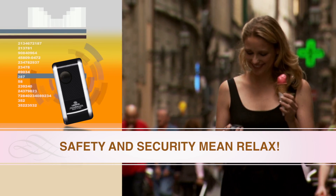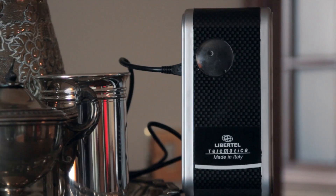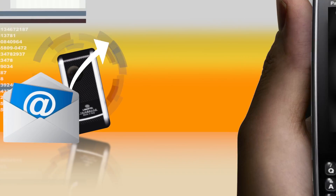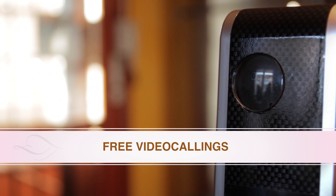Safety and security mean you can relax. Galileo can send you periodical texts, picture texts, and videos to inform you that it's still working and also send you the last images captured by its electronic eye.